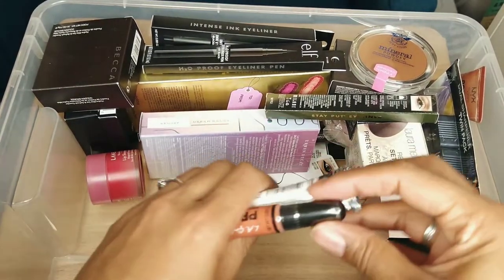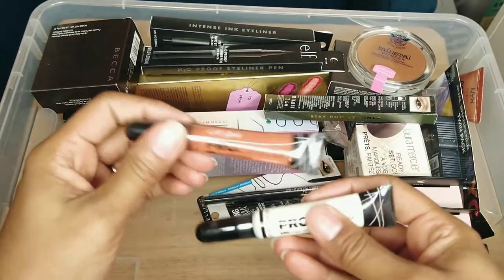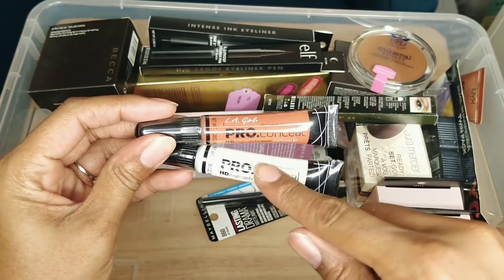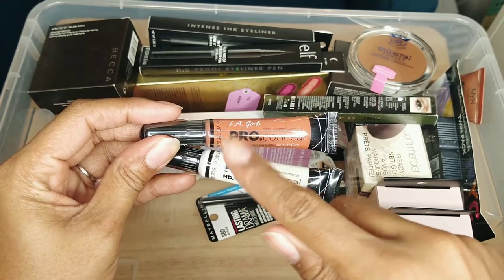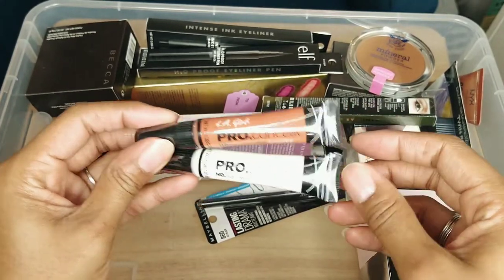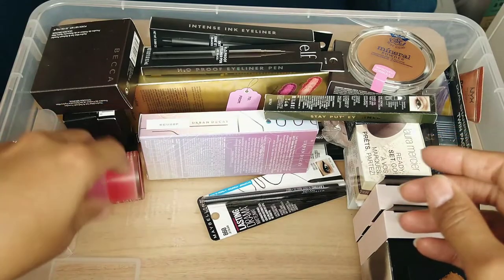These are the LA Girl Pro Concealers. This one is actually a color corrector, and then this one you can use like the P. Louise Base — put it on your lid and throw shadow on top to make the shadow more vibrant. These are still new and I am keeping them.